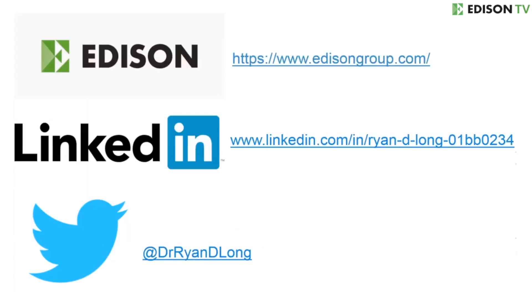I hope this video is useful and you enjoyed it. Please like it and share it with your contacts, and let me know in the comments section below if you have any questions or suggestions. Finally, thanks very much for watching. You can download all Edison's research for free from our website, and you can follow me on LinkedIn and Twitter.